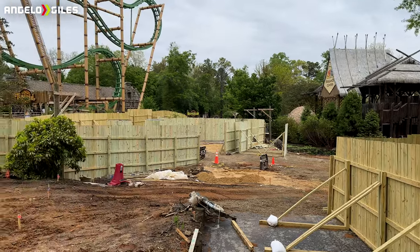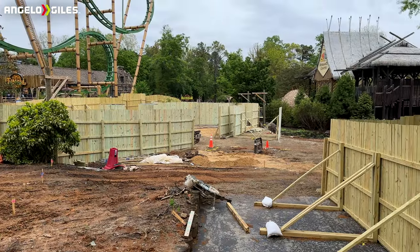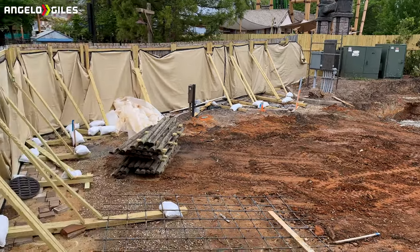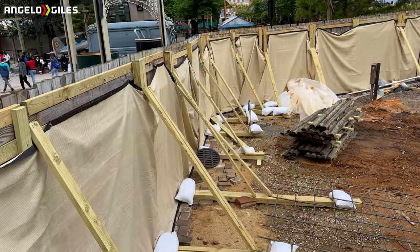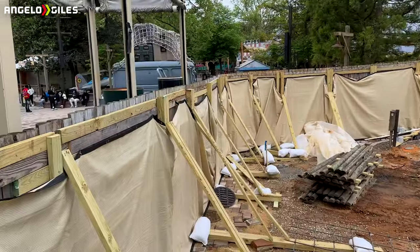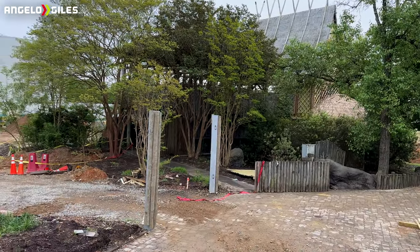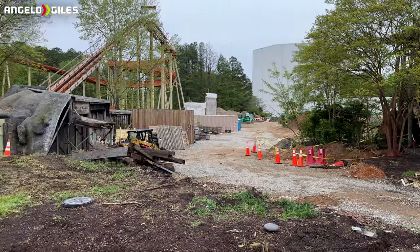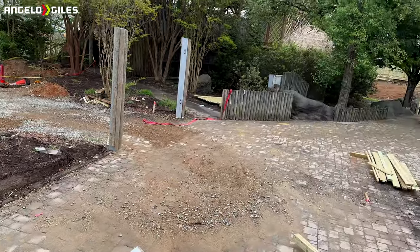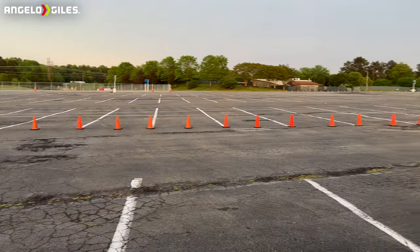This area over here — I think I was by the Scrambler or something — but like I said they pretty much makeshifted that fence and they've cleared a lot of land, so footers are more than likely going to continue to be poured. This other area over here is further by Reptilian, right by the exit — they've cleared this area as well and also extended the fencing back, because it was actually closer before. That's kind of where the entrance to the area is.